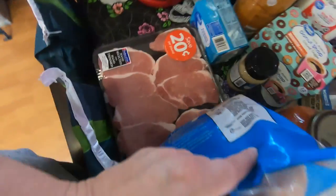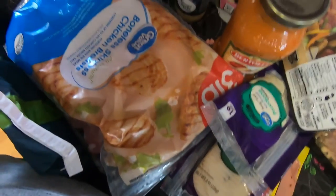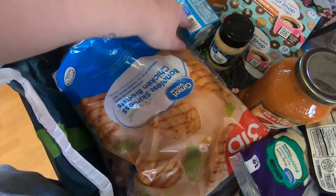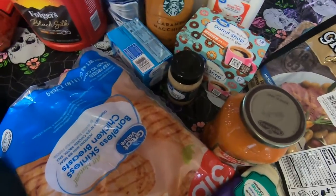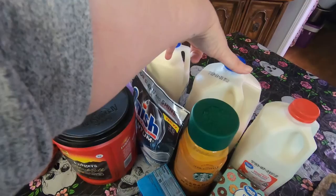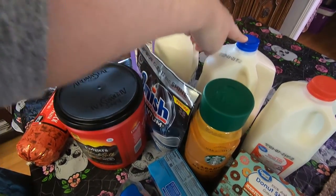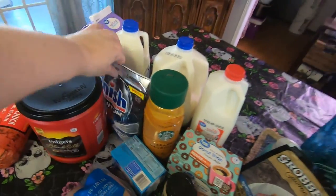I got some boneless spinach chicken and a pack of pork chops, some minced garlic, some cream cheese, K-cup coffee, and then I got me some caramel macchiato because I need it all the time. Some whole milk to make yogurt, a gallon of 2%, a half gallon of 2%, and some half and half.